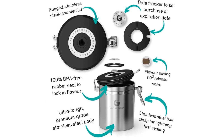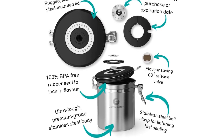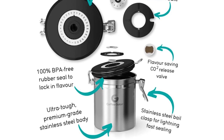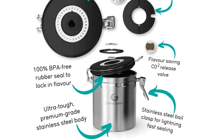It should be noted that the Coffee Gator Stainless Steel Container is not dishwasher safe. However, this is not really an issue since the entire model is made of stainless steel — simply rinse it and dry it with a clean cloth, and you will be ready to fill the canister with your favorite coffee.